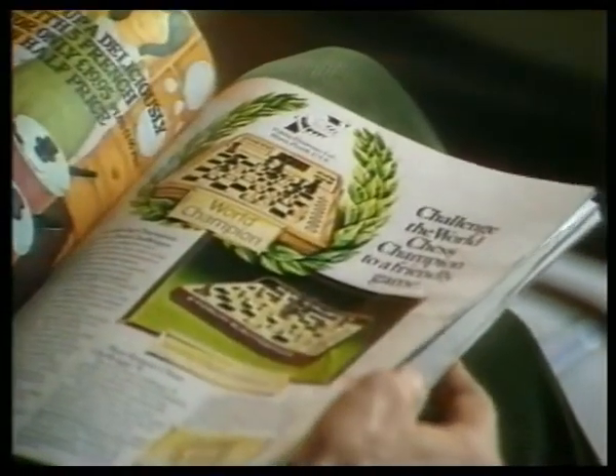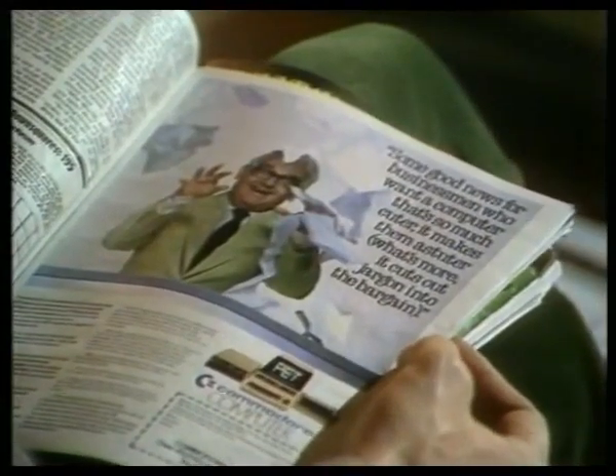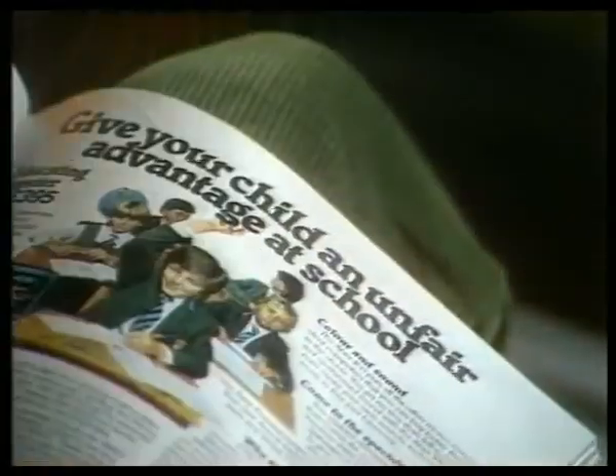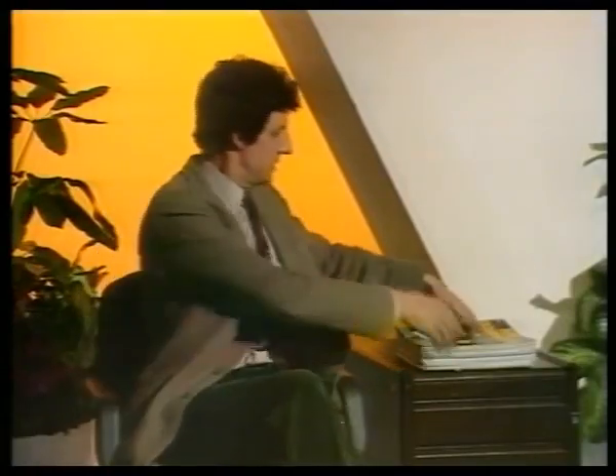There are over a hundred different makes of small computer now on sale in Britain. You can't have failed to notice the ads in the papers for them. Look at this one — familiar faces make them seem the answer to the businessman's problems. And you don't need a degree in electronic wizardry to use them, it says. This supplement has no less than five ads for them, and they're all clearly directed at the family. Look at that: 'Give your child an unfair advantage at school.'